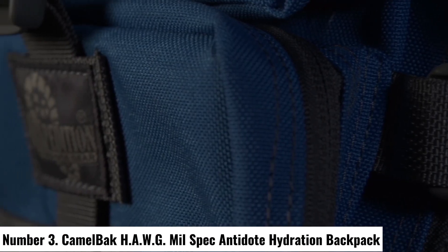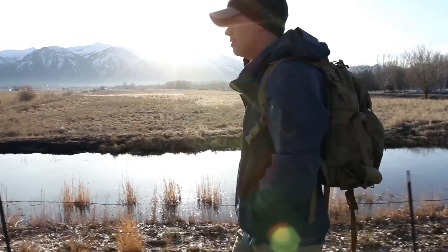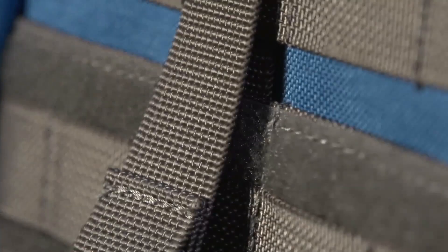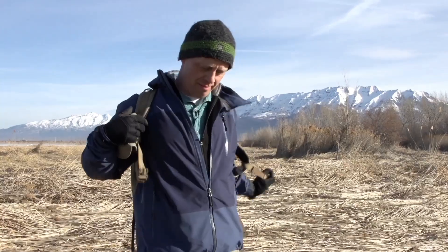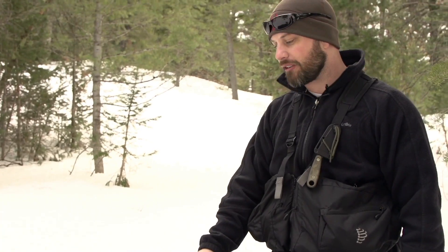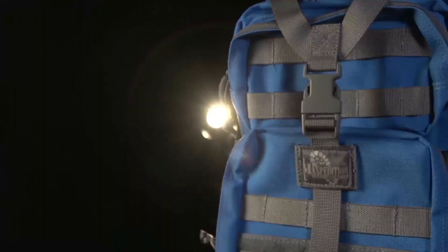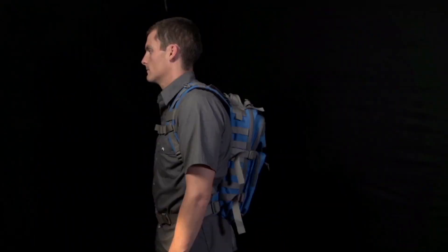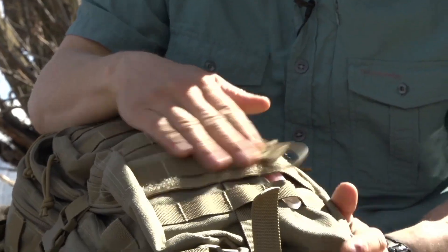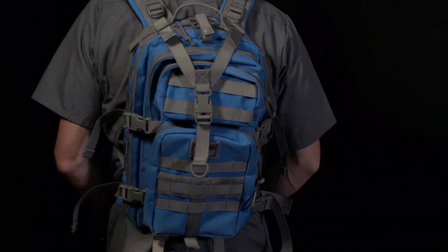Number 3: CamelBak HAWG MIL-Spec Antidote Hydration Backpack. The CamelBak HAWG MIL-Spec Antidote Hydration Backpack is a rugged and reliable companion for adventurers and outdoor enthusiasts. Designed to meet military specifications, this backpack is built to withstand the toughest conditions. The durable 500D Cordura fabric ensures longevity while maintaining a lightweight feel. Featuring the Antidote Reservoir with a 3-liter capacity, the HAWG keeps you hydrated during extended journeys. The reservoir includes a quick-link system for easy cleaning and refilling, while the bite valve ensures a steady flow of water with every sip.